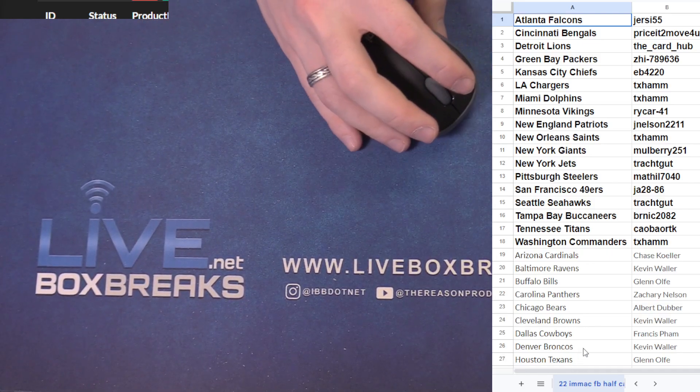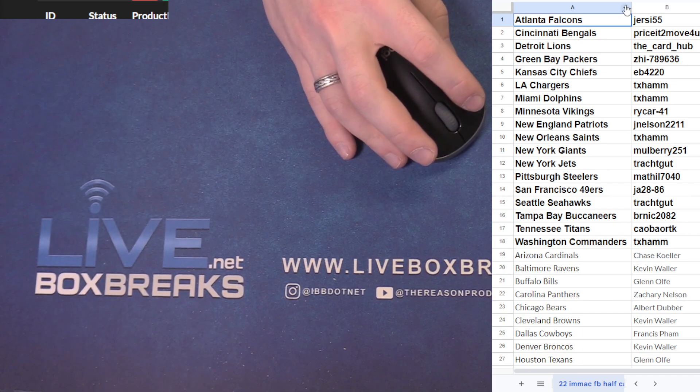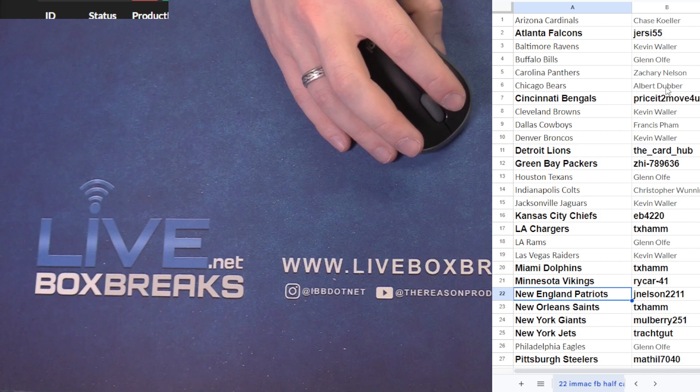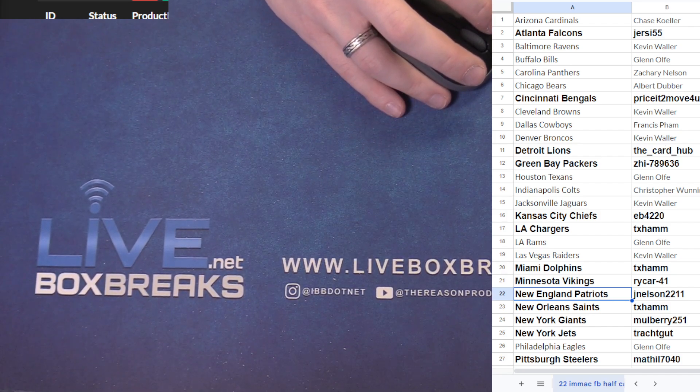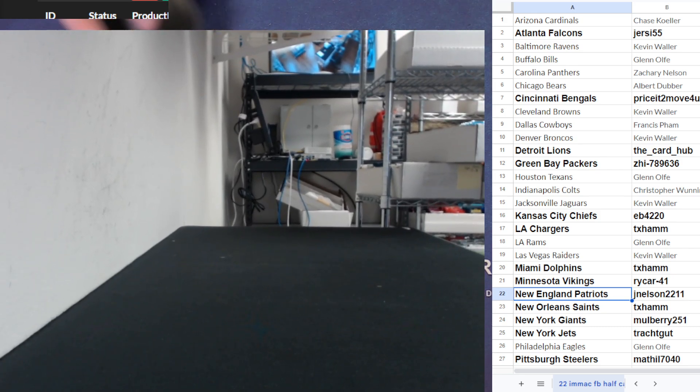Jumping into Immaculate Football eBay team half case number two, coming at you guys. Check your teams - got your eBay username on the right side, your team on the left. You got the second half of our case; we did the first half last night. Got the second three boxes.